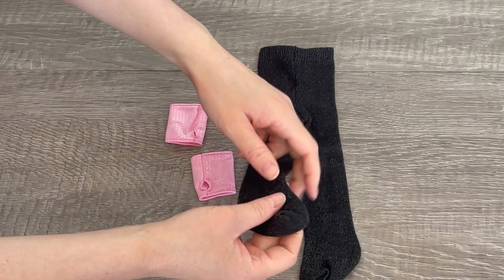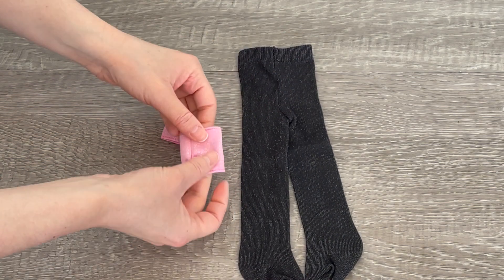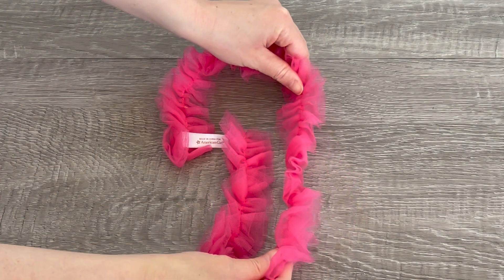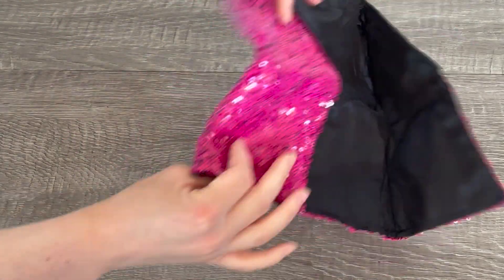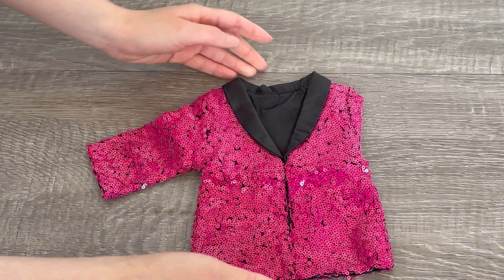Up next we have a pair of tights — they're black but have a glitter finish and they're very stretchy. Then we also have a pair of fingerless gloves — they're pink to match the skirt and there's a little hole for the thumb. The set also comes with a very stylish pink boa. And here we have a very stylish jacket with really bright pink sequins on the front and also on the back. There's a collar but no buttons to hold it in place.